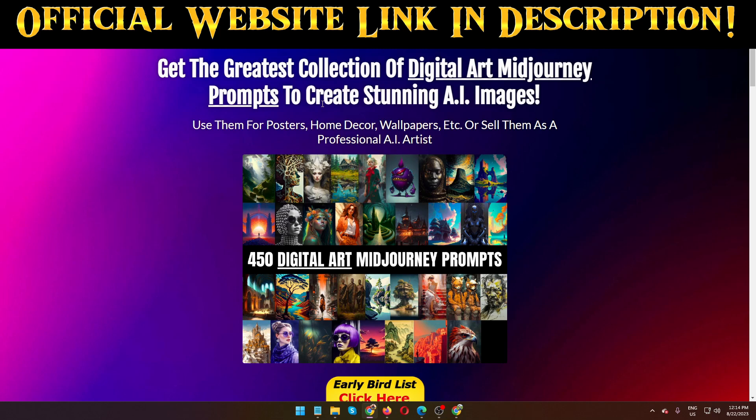Hello guys, welcome back to my channel. Today I am going to show you a Mid Journey Digital Art Prompts review. The creator of this product is Daniel Milandri, and this product goes live on the 23rd of August at 10 a.m. EST on the Warrior Plus marketplace. I'm going to show you step-by-step all the information.